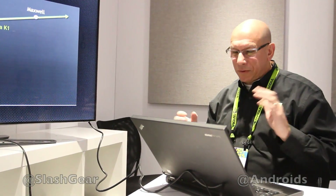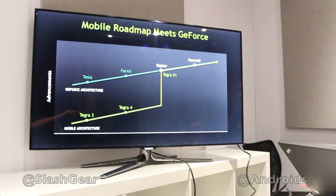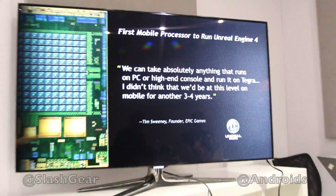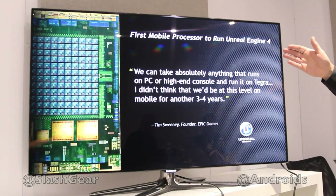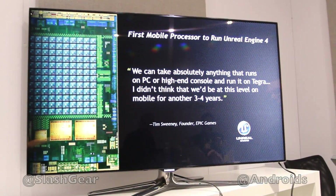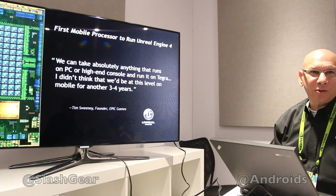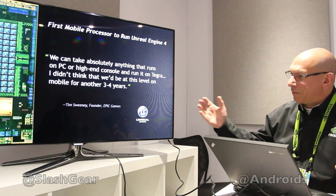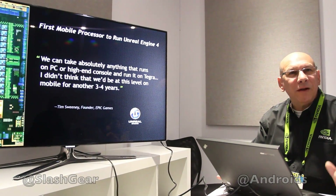We're going to bring wonderful graphics, high performance — capabilities you just don't see in existing mobile devices today. In fact, this slide right here shows you that we can now run Unreal Engine 4 in mobile. Kepler permits that, and Tim Sweeney, who is the founder of Epic, said he didn't expect to see this for three to four years, and it's coming now.